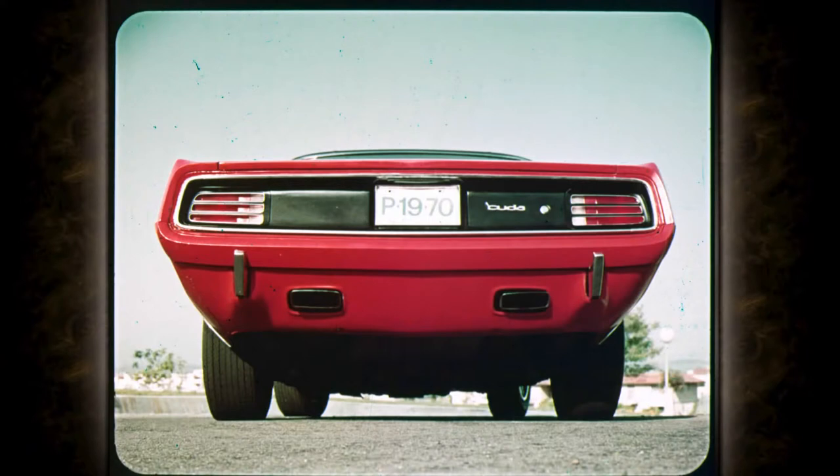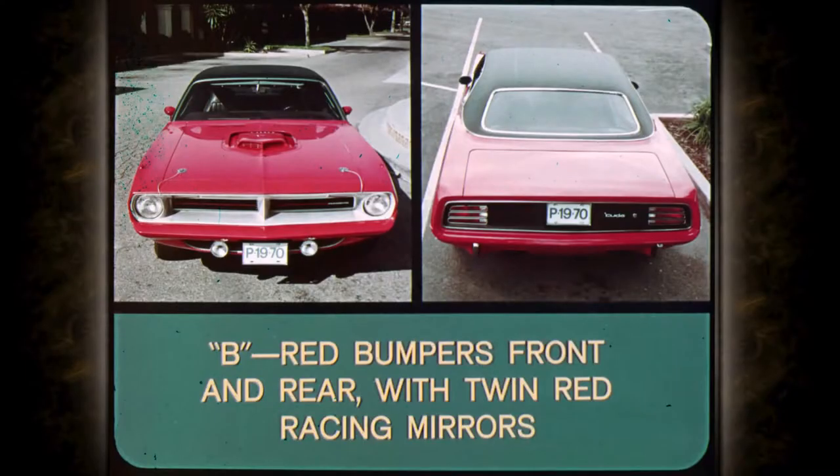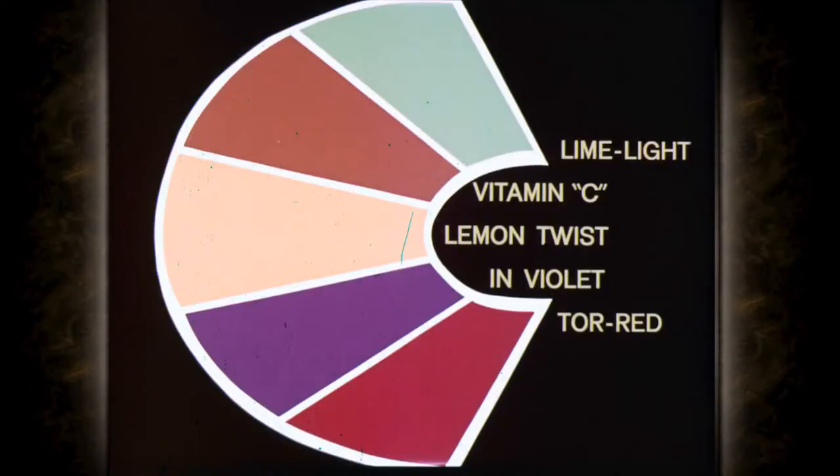The bumper is tough plastic, covered and painted to match the body. Two bumper packages are offered: Package A offers the front bumper in nine body colors and twin racing mirrors in five body colors or chrome. Package B offers red bumpers front and rear and twin red racing mirrors. And five exciting new performance colors — Limelight, Vitamin C, Lemon Twist, In-Violet, and Tor Red — are another way for owners to personalize their Barracuda.